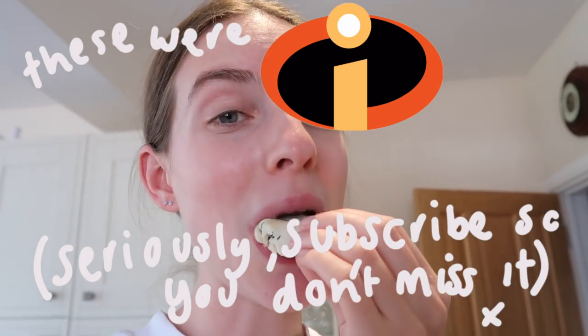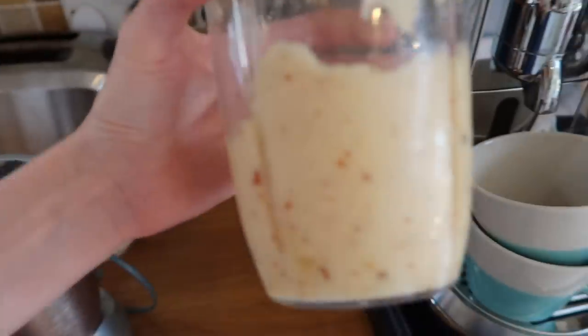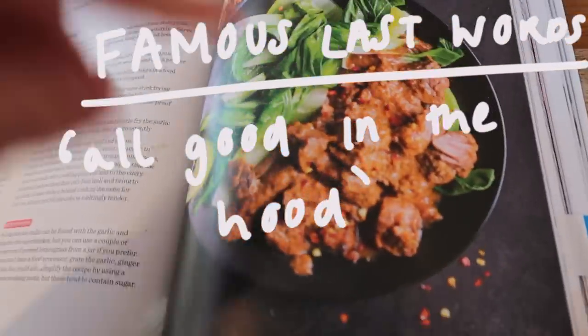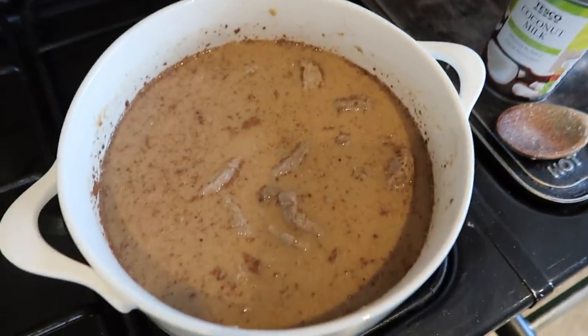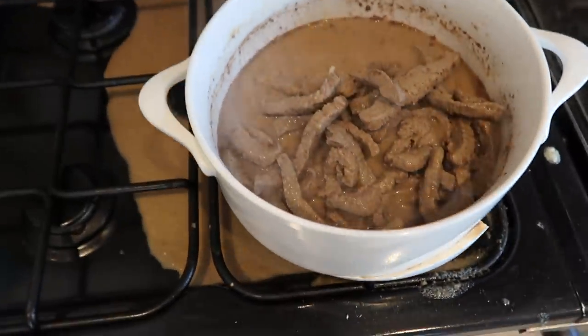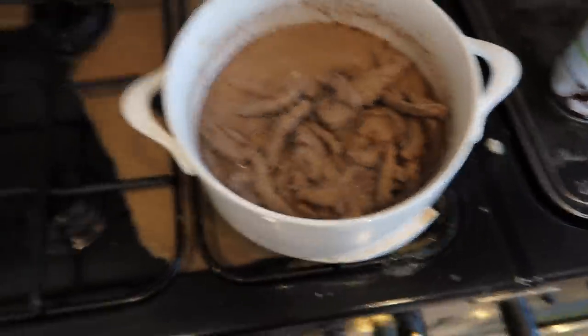For dinner tonight I'm starting to prepare a beef rendang — I'm not sure how you pronounce it. I've made an onion blend to add to it along with the other ingredients, and then it goes in the oven for three hours. It really does look good. I've browned the beef, everything is in the pot, and now we bring it to a simmer before putting it in the oven.